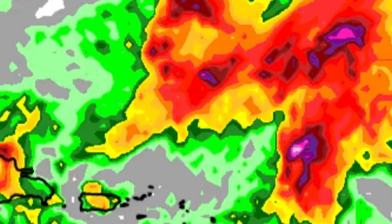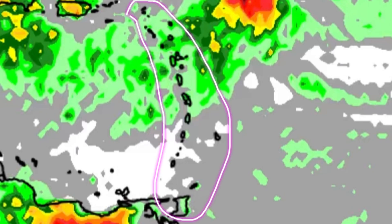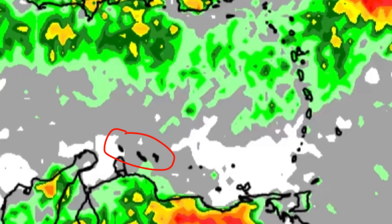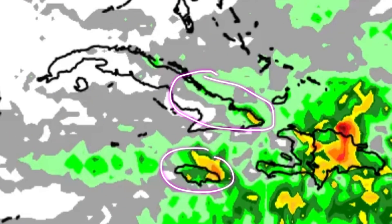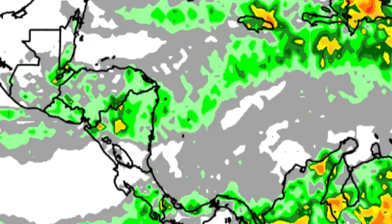For the Lesser Antilles, a few showers have been around and it's likely to be the same story through today with intermittent showers from Anguilla through Trinidad and Tobago and Barbados. For the ABC islands, maybe a stray shower or so at most today. For parts of Jamaica, Cuba, the southern Bahamas, Turks and Caicos Islands, a few showers mainly, even near the Cayman Islands as well. Headed towards Central America, a few showers especially for parts of Honduras and Nicaragua.